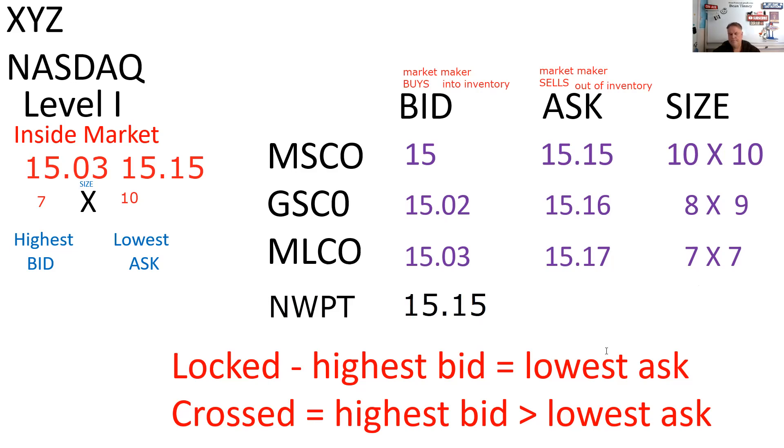I will have locked the market if as Newport I put in a bid at 15.15, which equals Morgan Stanley's ask. That is not allowed. I could go to 15.14 if I chose to. By the way, market makers aren't supposed to beat me up for improving the quote — there should be no collusion. So Morgan Stanley, Goldman Sachs, and Merrill can't call me and say I've narrowed the spread. These market makers aren't supposed to collude, and you can't berate other market makers for putting in competitive quotes.